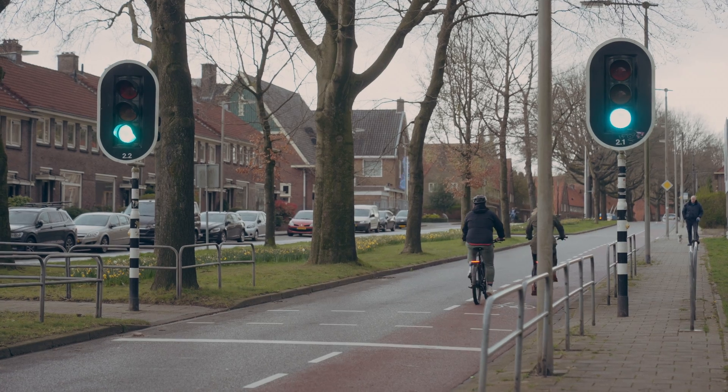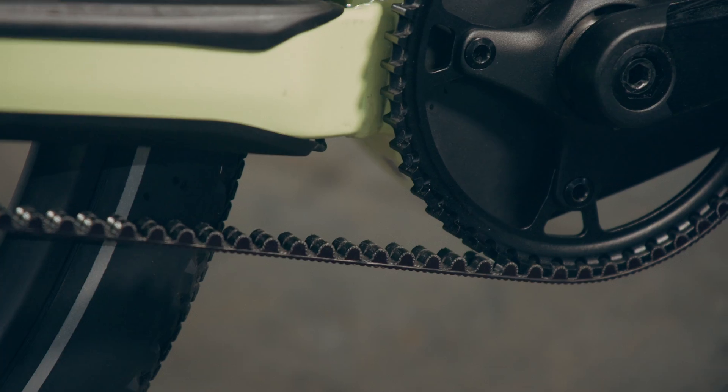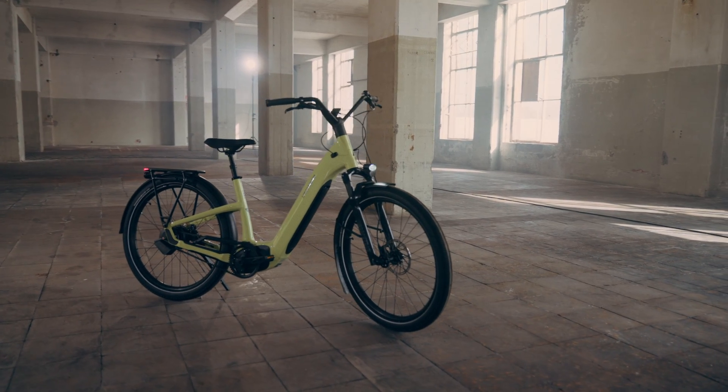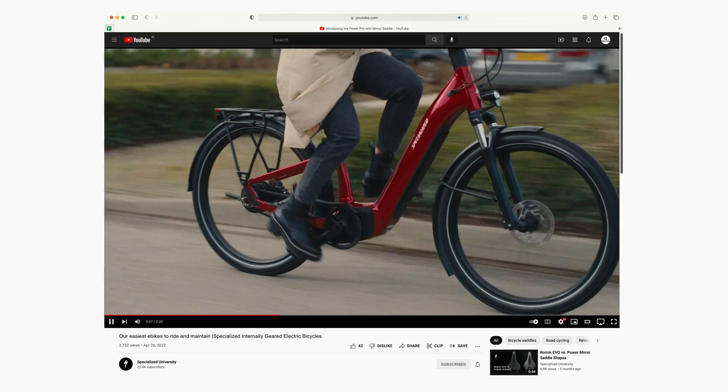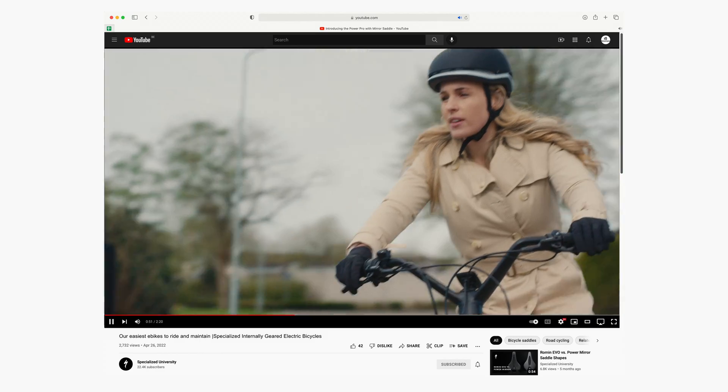The system is also extremely low maintenance and clean, as it is housed in an internal gear hub and uses a carbon belt drive. You can find out more about the advantages of internal gear hub and belt drive e-bikes in a video on the Specialized University YouTube channel. We encourage you to check that out, as internally geared bikes can be a game changer.